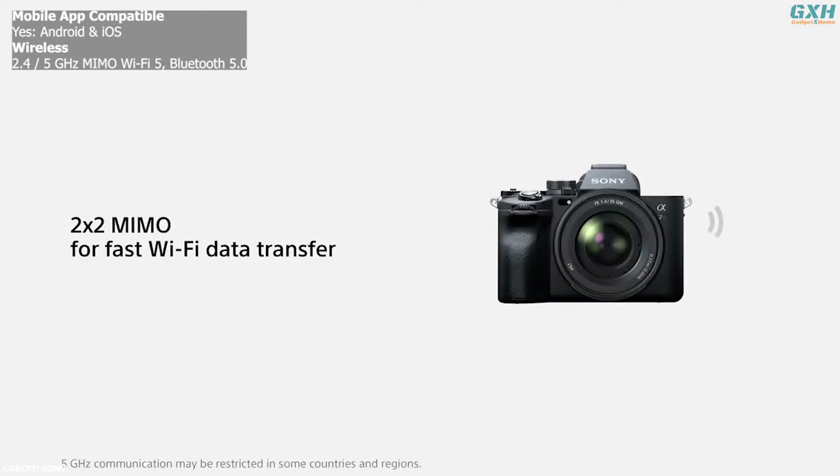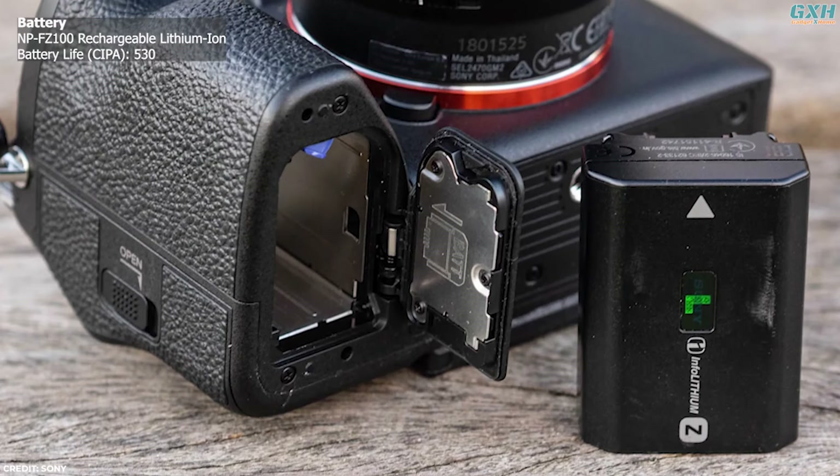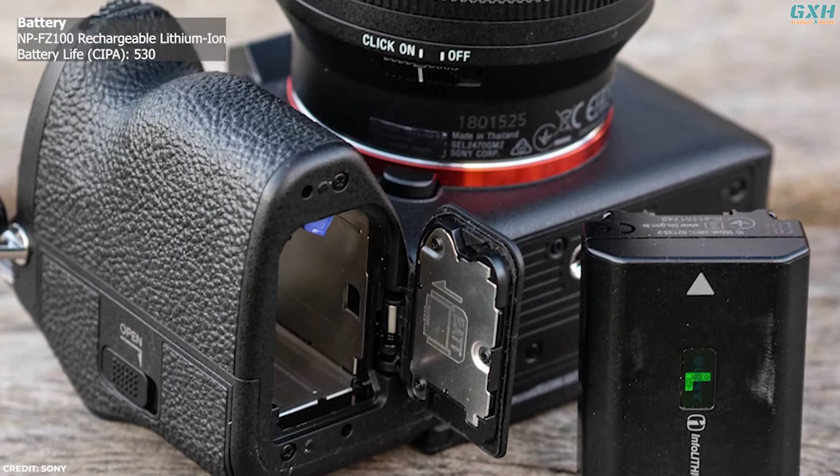Like almost all current models, built-in Bluetooth and Wi-Fi allow the camera to be connected to your phone via Sony's free Imaging Edge mobile app. The A7R5 is powered by the now-familiar NP-FZ100 battery, which serves as an all-day battery for stills.